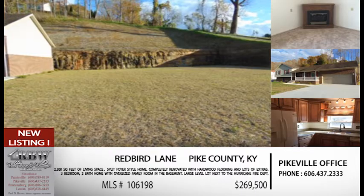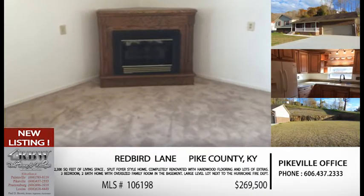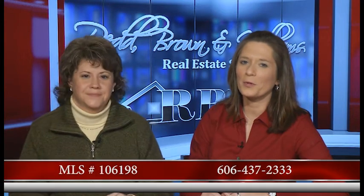Definitely one worth looking at on Redbird Lane, right at the Pike-Floyd County line. MLS number 106198 — this is out of the Pikeville office, and it's a brand new listing. So anybody that likes that area, please feel free to give the Pikeville office a call. The price on that is $269,500.